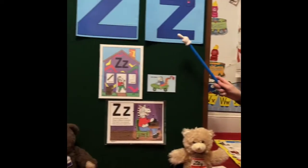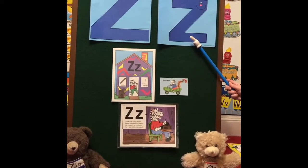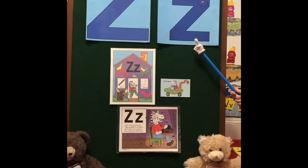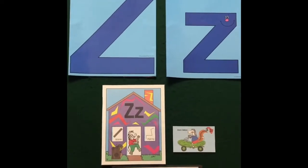Hi boys and girls. Our letter for today is the letter Z — capital Z and lowercase z. Z is actually the very last letter, the 26th letter of the alphabet. It's not our last letter for the year, but it is the letter at the end of the alphabet.